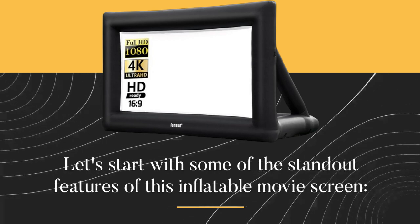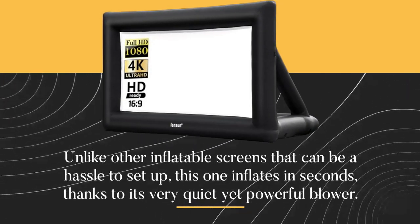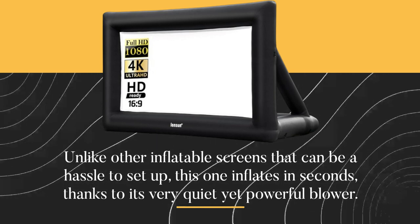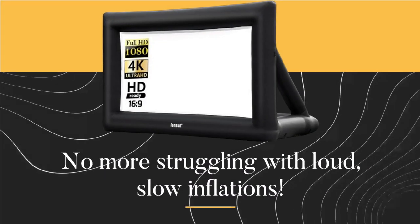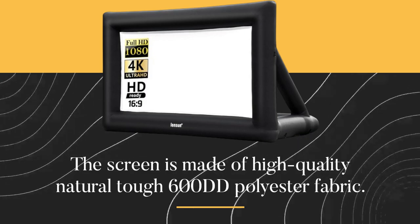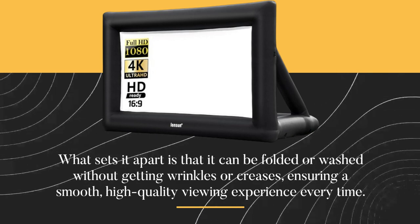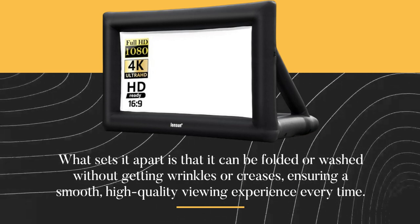Let's start with some of the standout features of this inflatable movie screen. Unlike other inflatable screens that can be a hassle to set up, this one inflates in seconds, thanks to its very quiet yet powerful blower. No more struggling with loud, slow inflations. The screen is made of high-quality natural TUF 600DD polyester fabric, and it can be folded or washed without getting wrinkles or creases, ensuring a smooth, high-quality viewing experience every time.